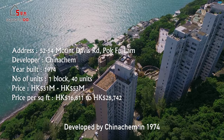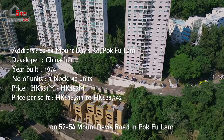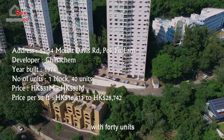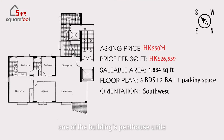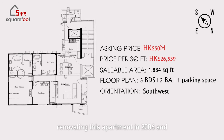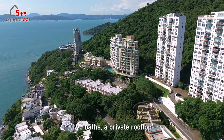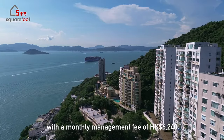Developed by China Chem in 1974, Vista Mount Davis is located uphill on 52 to 54 Mount Davis Road in Pok Fu Lam. This is a single apartment block with 40 units ranging from 31 million to 53 million Hong Kong dollars. Today we're checking out one of the building's penthouse units, which costs 50 million Hong Kong dollars and measures 1,884 square feet. The owners spent 18 months renovating in 2006 at a cost of 5 million Hong Kong dollars, converting a four-bedroom layout to three beds and an office. This unit offers three bedrooms, two baths, a private rooftop, and one parking space with a monthly management fee of 6,240 Hong Kong dollars.